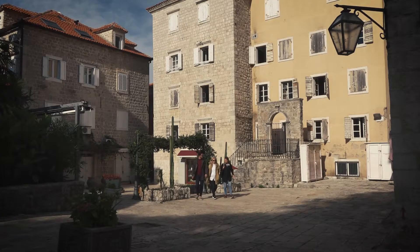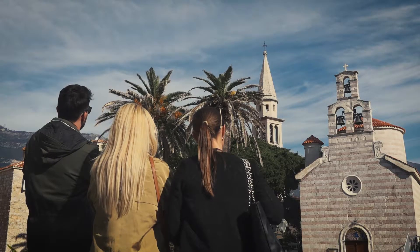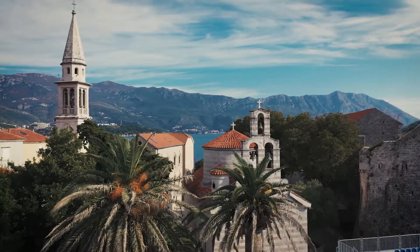We are now on the Square of Salt, as it is known, but we like to call it the Square of Six Churches. The oldest one is from the 5th century and the youngest one is from the 19th century.